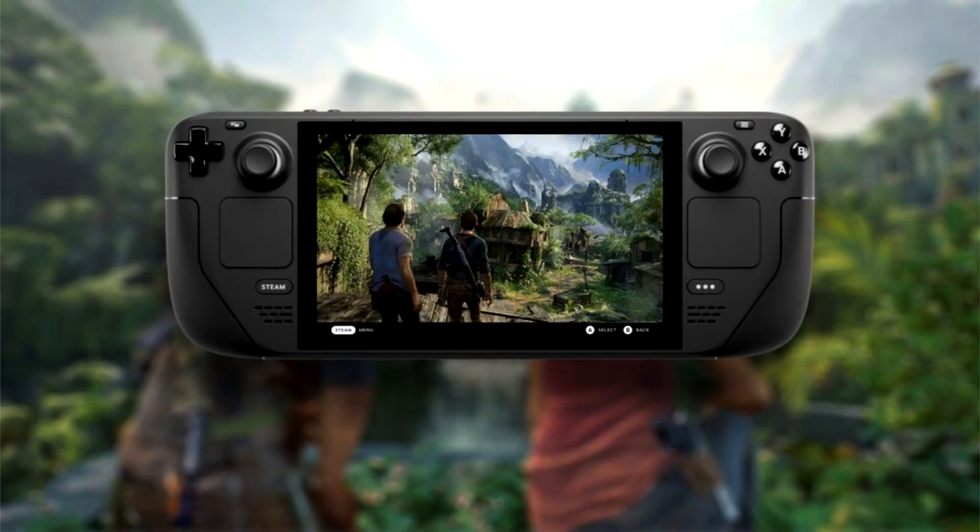The Uncharted Legacy of Thieves Collection has passed Steam Deck Verification. Uncharted Legacy of Thieves Collection will be released on the PC platform today.